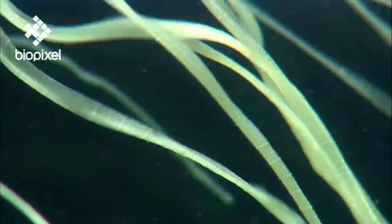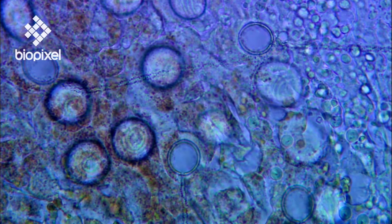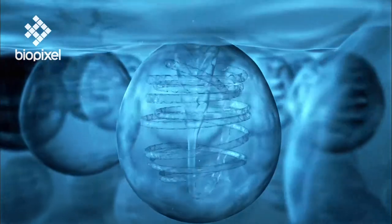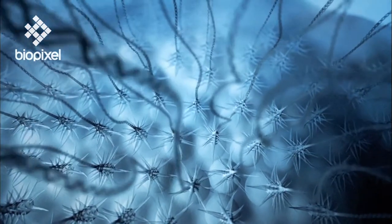The tentacles are coated with billions of stinging organelles called nematocysts. Inside each nematocyst is a coiled tube bathed in venom. When triggered, the nematocyst is fired like a harpoon into its victim at 10,000 times the force of gravity — the fastest known mechanism in the animal kingdom.